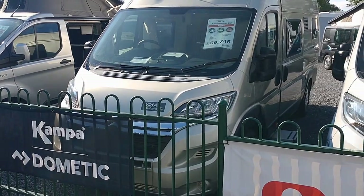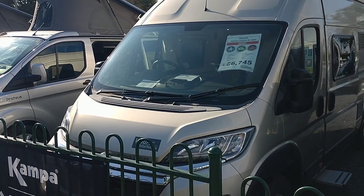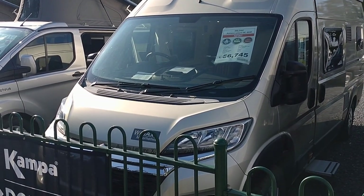One of the things I love about Wildax is the specification and the range of layouts, and the fact that they build vans with European build quality but for British tastes layout-wise, which is very, very good.